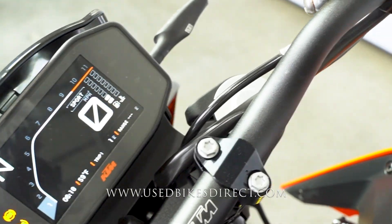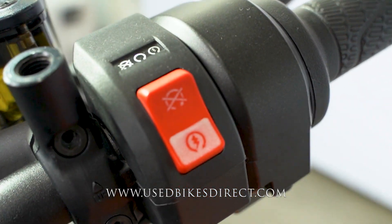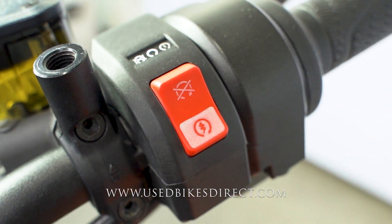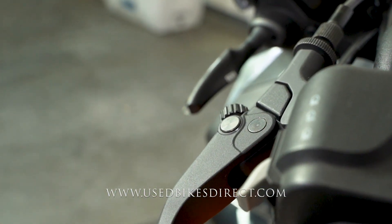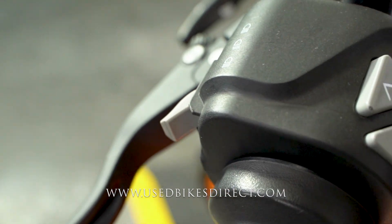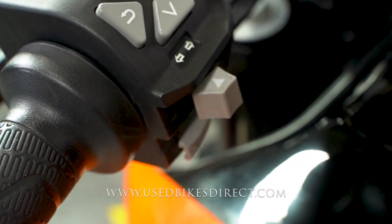Large screen right here, keeping track of absolutely everything for you. The right side handlebar is going to have that starter button integrated into the kill switch for just a super clean and sleek look. Then over on the left side, you're going to have your headlight controls right there by your index finger, and then back here you're going to have all of your menu selections, as well as your turn signals with the horn all the way at the bottom.